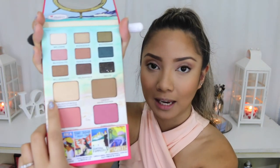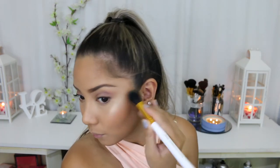Moving on to highlight — there's only one highlight shade in this palette and I've already used it before, so I know I'm going to love it. It is such a beautiful highlight. I'm just going to take my bronzing brush again to quickly go over it and make sure it's all blended and doesn't look super sharp.